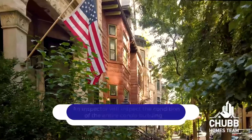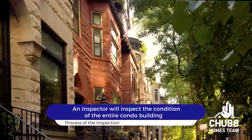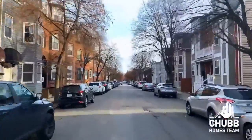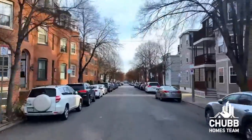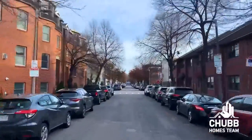Inspections on condos are just like inspections on single families, except they're completely different. The process of the inspector examining the exterior of the building is the same — they look to find any issues with the condo building. It's different from a single family because these issues are most likely going to be the responsibility of the association as a whole, not the single unit owner.